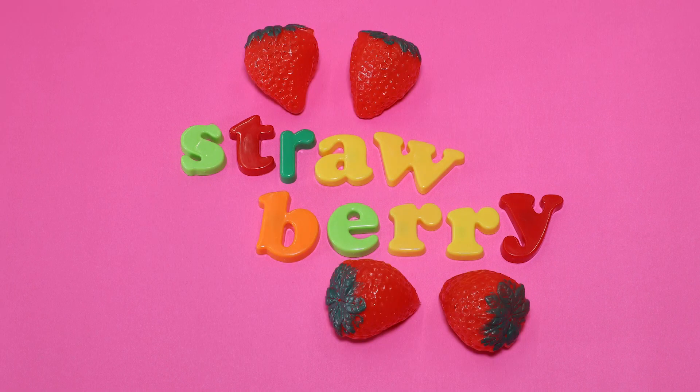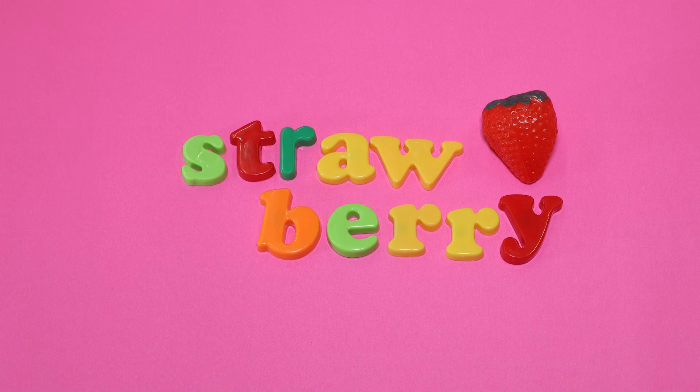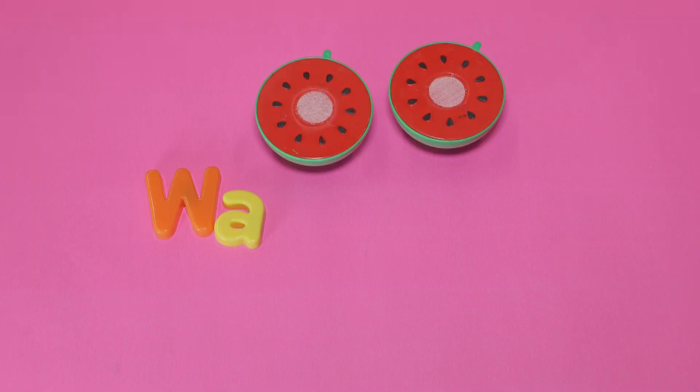Strawberry. This is a strawberry. Watermelon. This is a watermelon.